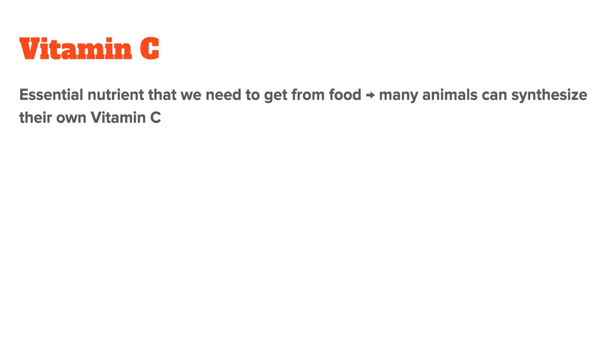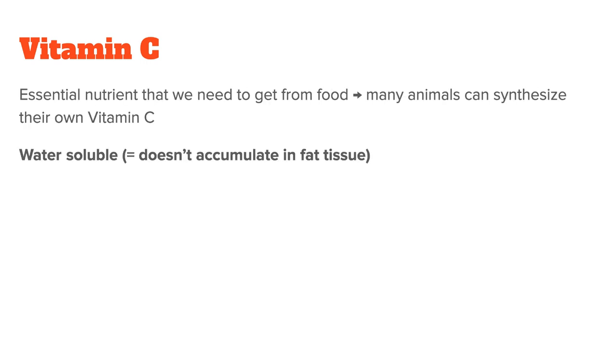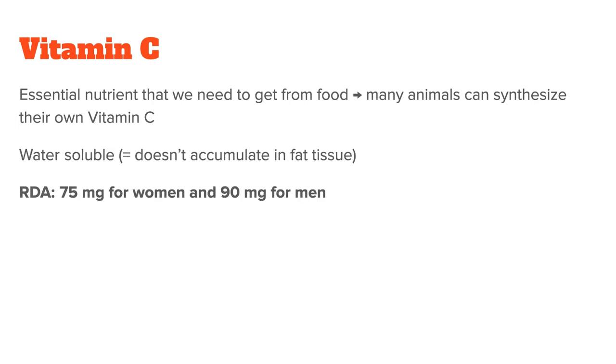Vitamin C is an essential nutrient, meaning we need to get it from food and cannot produce it ourselves. This is interesting because most animals have a gene that allows them to make their own vitamin C, so we as humans are actually a biological anomaly in this regard. Also, vitamin C is water-soluble, meaning it doesn't accumulate in fat tissue and any excess is normally peed out. The RDA for vitamin C for adult women is 75mg per day, and for adult men, it's 90mg per day. I personally believe this value to be too low, but more on that later.